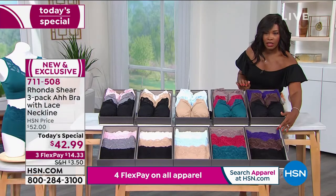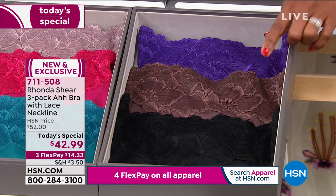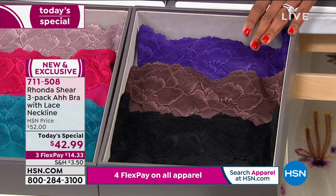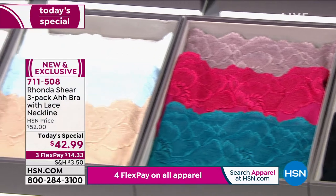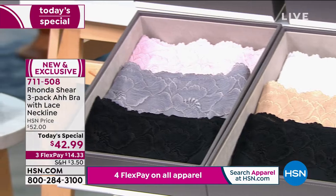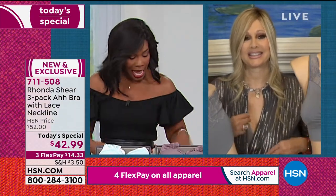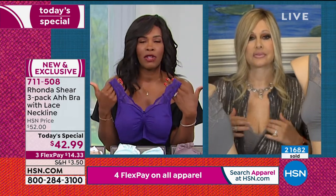Last call on the chocolate, black, and purple briefs. We still have the rest of the day to go, but Rhonda, you've created not only an entire line but continue to innovate and make it even more special, never giving up on what we originally loved about the Awe Bra.